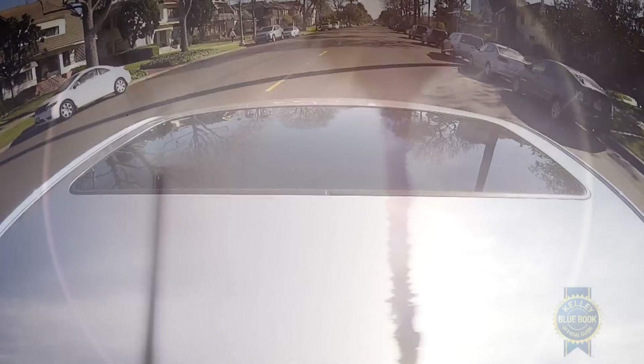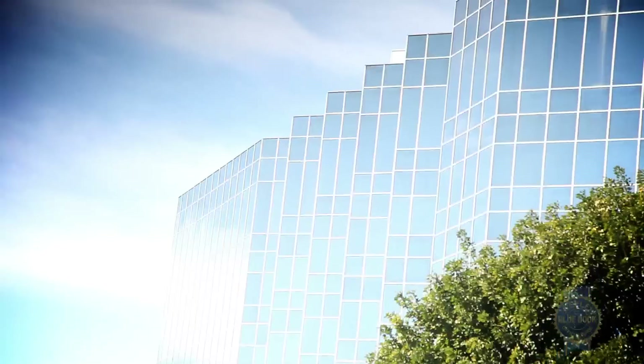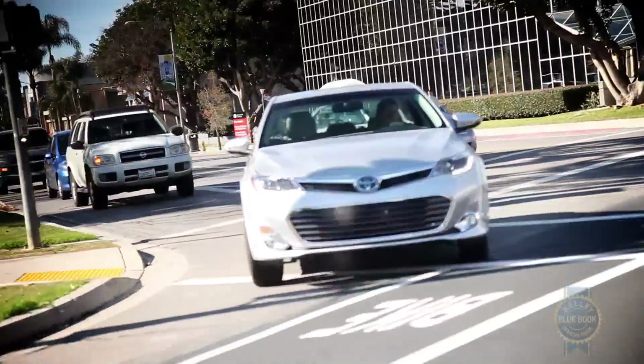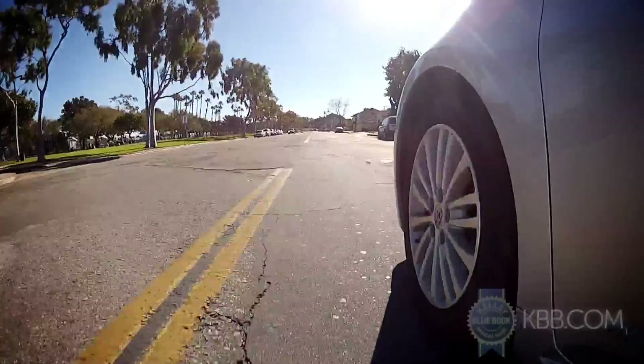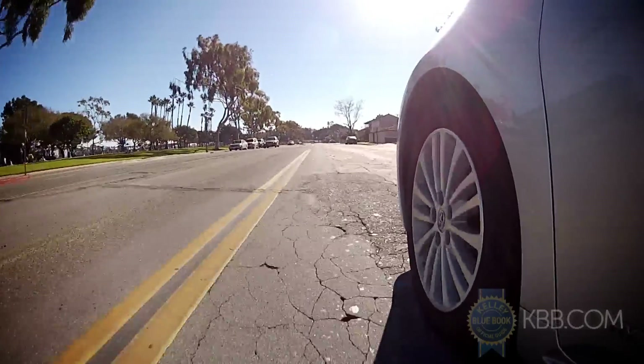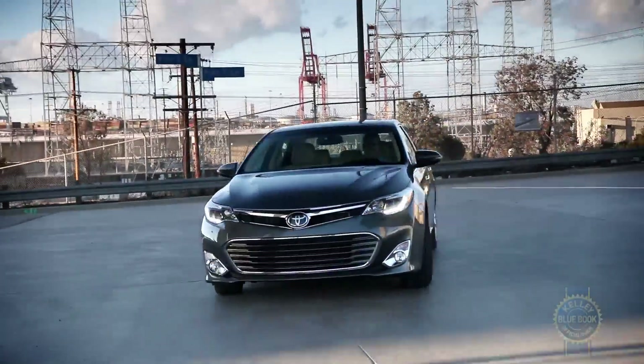In the past, a comfortable ride meant denying the existence of the road like some sort of flat earth society. The latest Avalon embraces a more modern take on comfort, where it's okay for occupants to know there's tarmac hurtling beneath them and that the car is intervening with it on their behalf. That's an overly wordy way of saying Toyota's flagship rides well while providing a confident, connected feel in corners.